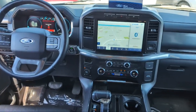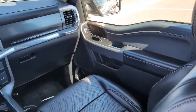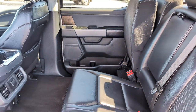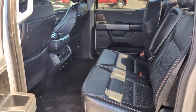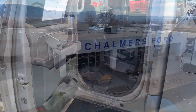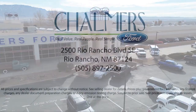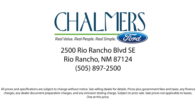We have a friendly and accommodating staff eager to assist you, and our team of experts is ready to share all you need to know about our available car loan and lease options. Our shoppers feel at ease, worry-free, and extra satisfied with their purchases from us, so come in today and schedule a test drive. We are located at 2500 Rio Rancho Blvd.